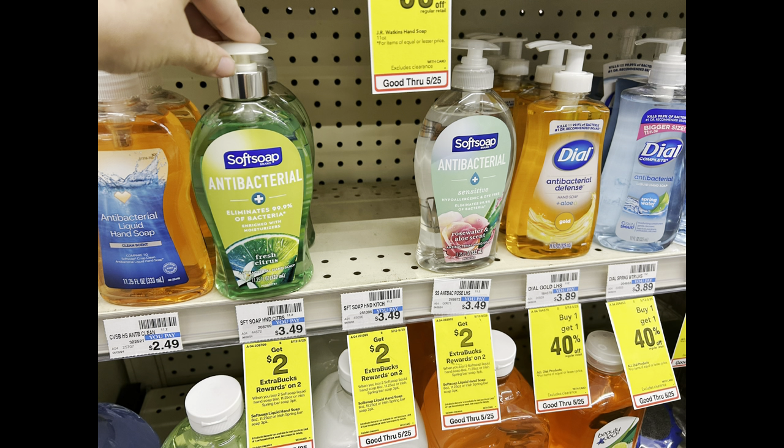The next deal I'm doing is on the Soft Soap. I'm going to buy two for $3.49 each, making my total $6.98. Then we have a $3 digital coupon in the app, and we get a $2 extra buck back, which is going to make my total out of pocket just $1.98 for both of these. I think that's a fantastic deal.